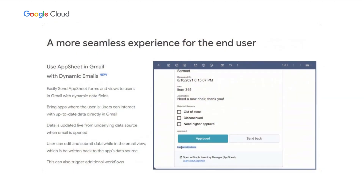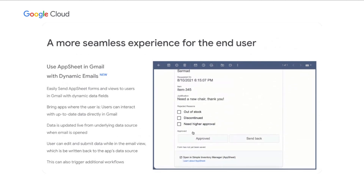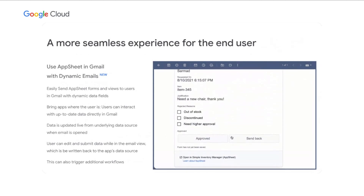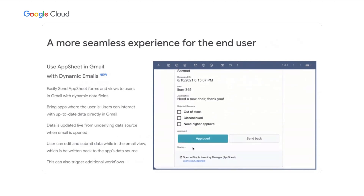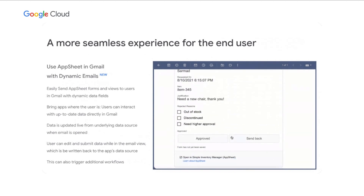A good example of how app, automation, and communication are converging is the integration we've done with Gmail. You can use AppSheet in Gmail today with dynamic emails. For example, for an order process where an employee orders furniture: when they order a table, it goes to their manager for approval in the context of budget. This business process can be implemented quickly in AppSheet, including a mobile application. You can then surface that app in Gmail for the manager to review the order details and approve it — a seamless integration now available to millions of Gmail users.